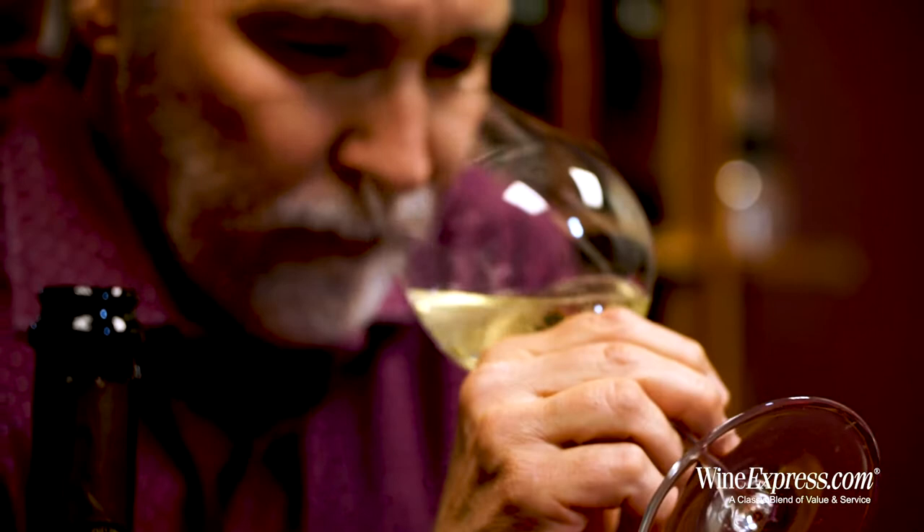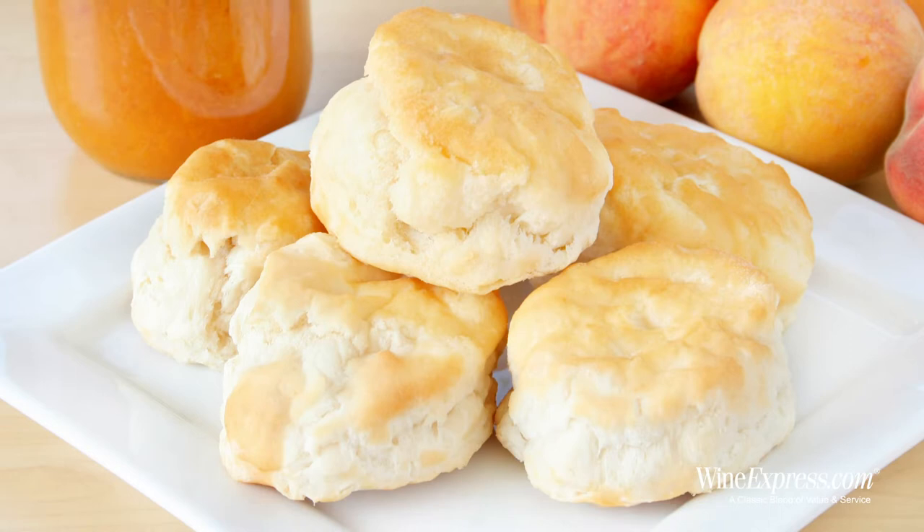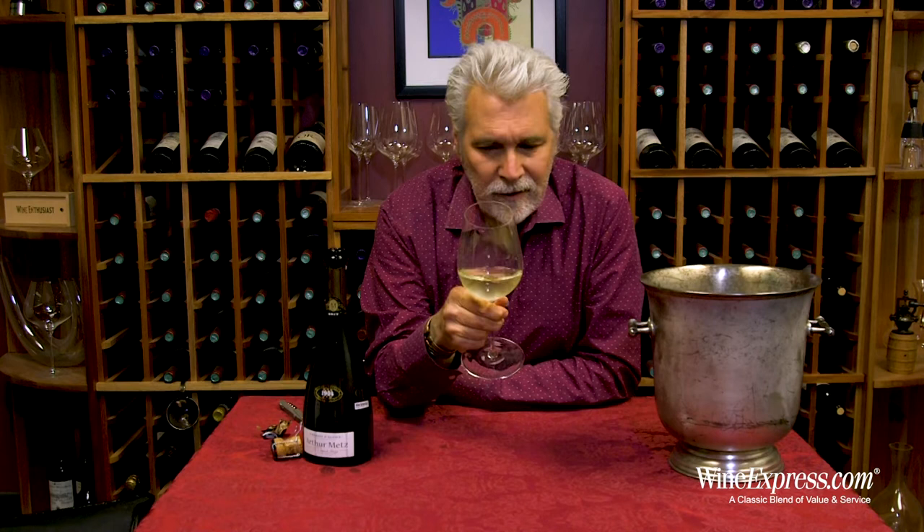On the nose you get nice citrusy, apple-y notes, but there's also that little biscuity note that lees aging brings, giving it a bit more dimension. There's a really nice lemon zest character and a little bit of a pear note as well. Pretty nose.